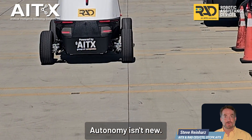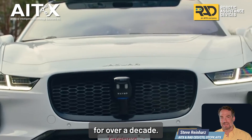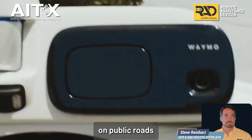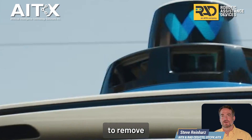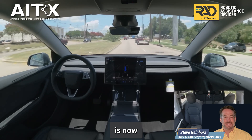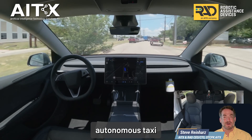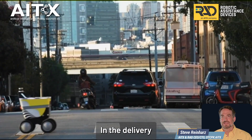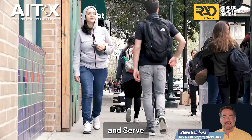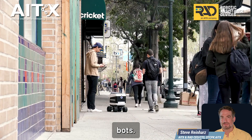Autonomy isn't new. Companies like Waymo and Tesla have been working on it for over a decade. Waymo has logged over 20 million miles on public roads before they felt ready to remove the safety driver. Tesla's autopilot system is now fully autonomous and they've launched a fully autonomous taxi service in Austin. In the delivery robot world, companies like KiwiBot and Serve have spent years fine-tuning their slow-speed sidewalk bots.